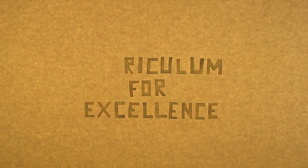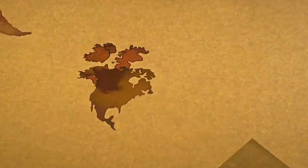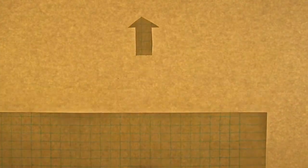Curriculum for Excellence is energising learning and teaching in Scotland, making it more relevant to the real world and giving young people the skills, knowledge and understanding they need to succeed.